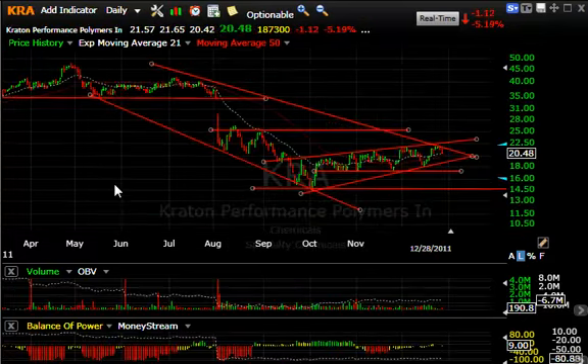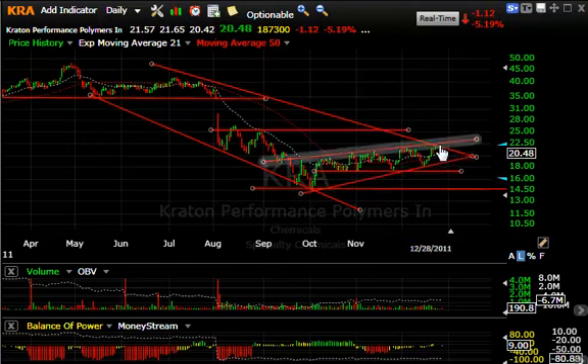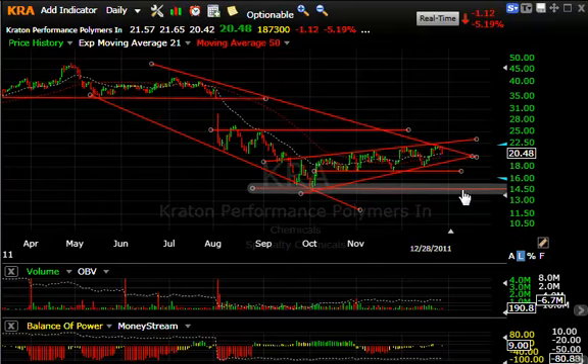Creighton — this is a long consolidation in here. This pattern, if it cracks here and takes out the 17 level, could fall precipitously to 14 and a half — from 20 and change to retest those lows.